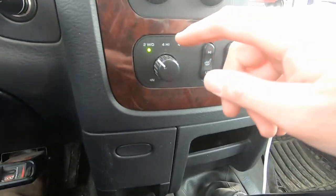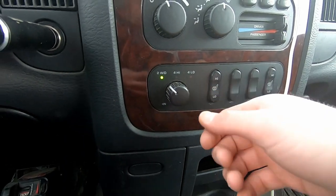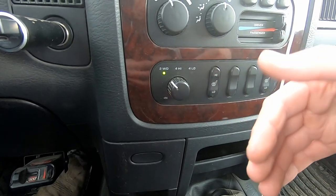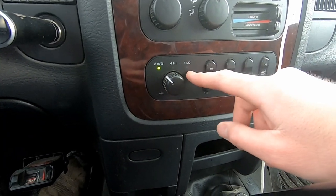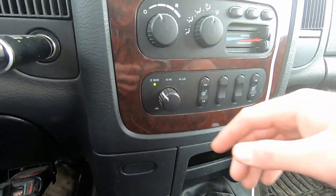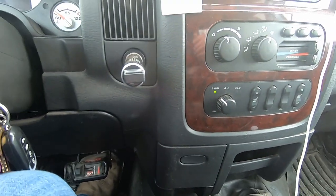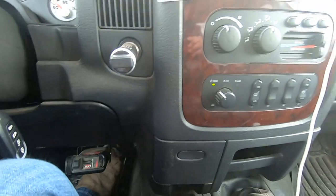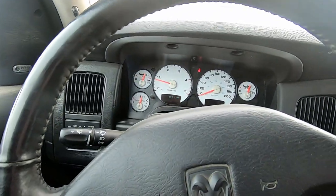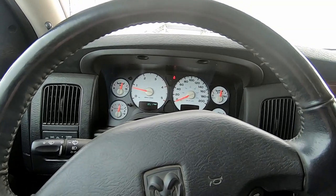Another good thing to do is check to make sure it goes into four-wheel drive high and four-wheel drive low. Sometimes you're going to have to put it in neutral or roll the truck forward and backwards for it to go into four-wheel drive low especially. Just check over everything — check to see if the seats work, if the air conditioner works. The less you find wrong the better, and the more red flags you find, the more you should either try to get the price lower or walk away from the deal altogether.